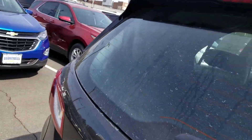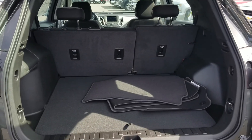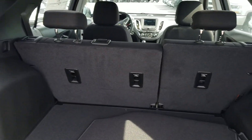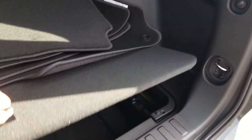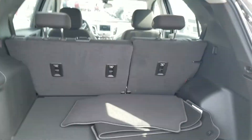Let me show you the cargo area. There's a lot of room for a midsize SUV — best in class actually. These are 60-40 split seats, and you can fold them down to maximize your cargo room. There's also a little bit of under storage here, so plenty of room for you.